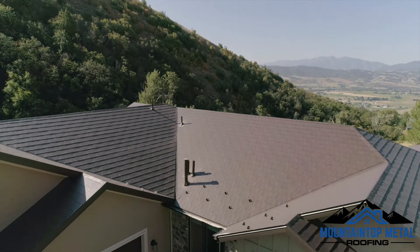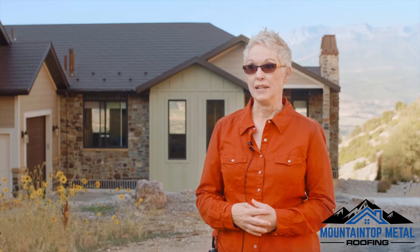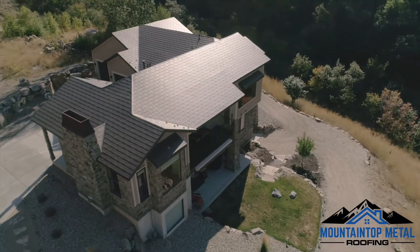Our neighbors — we were one of the first homes up here in the mountain, and they've seen the results that we have during the winter and how it affects the snow loads and the beautiful clean look that we have up here.